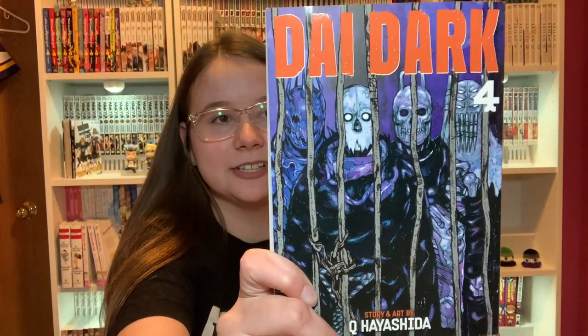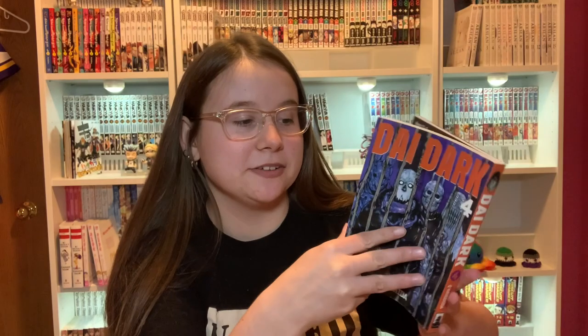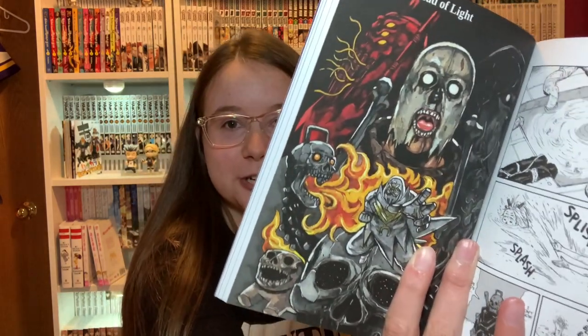Then I have Die Dark Volume 4. I haven't read this series yet but these releases by Seven Seas are amazing. Look at this color page I just opened — I didn't even know this had color pages in it.